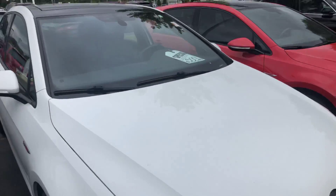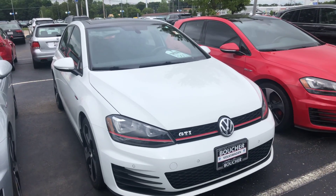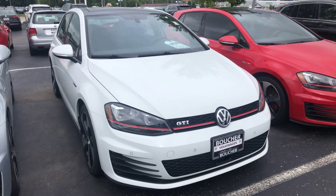I'd be happy to arrange a test drive or answer any questions you might have. You can reach me here at 414-525-1100. And again, my name is Nick.